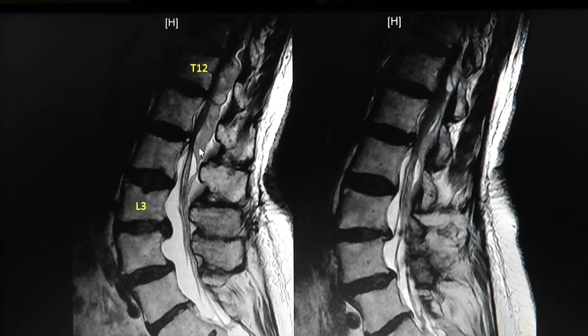Here's the thecal sac, the nerve roots, and the spinal cord. There's this very large mass that's elongated, winding, and heterogeneous — different signal intensities within the spinal canal. It appears to be extradural. Here's the CSF, here's the mass, and it's compressing the spinal cord. Here's another parasagittal cut showing what a very large mass this is.